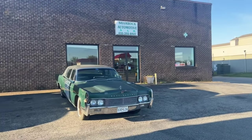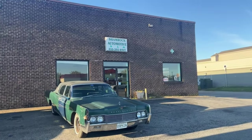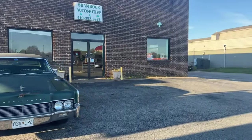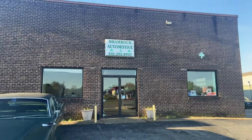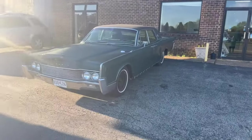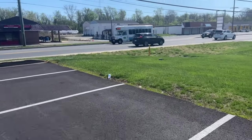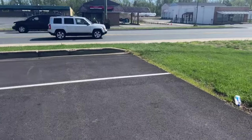There she sits, back into her spot at my mechanic shop. See what she looks like when she has her new shoes on later. Shamrock Automotor — that's my mechanic's place, Bob Shamrock is the proprietor.